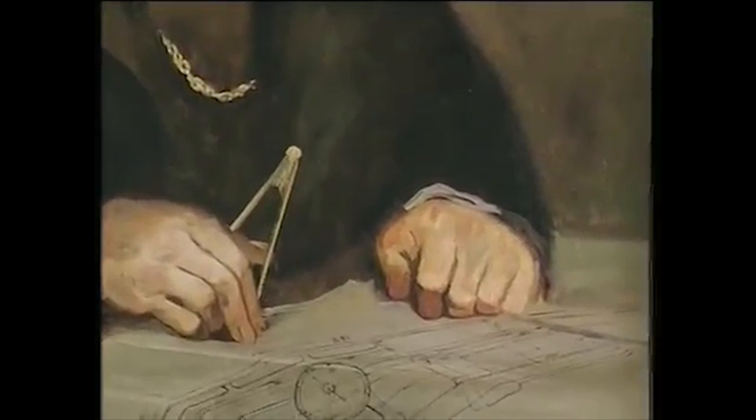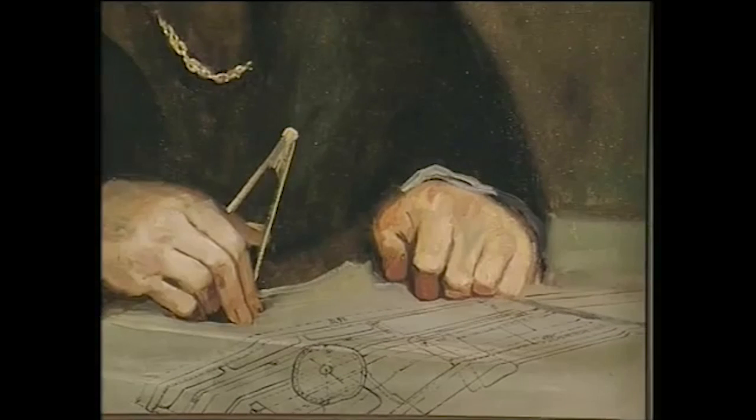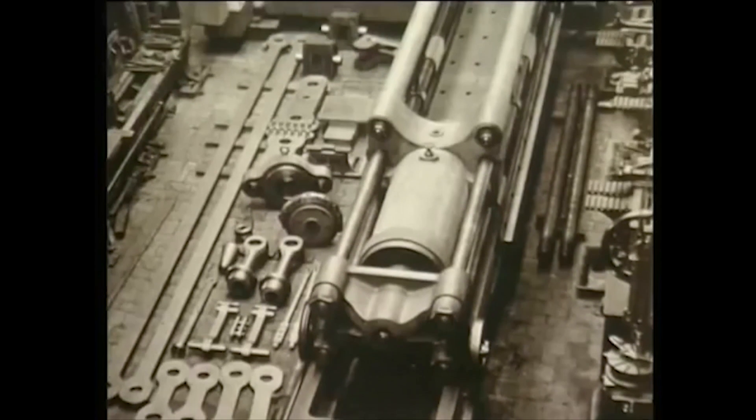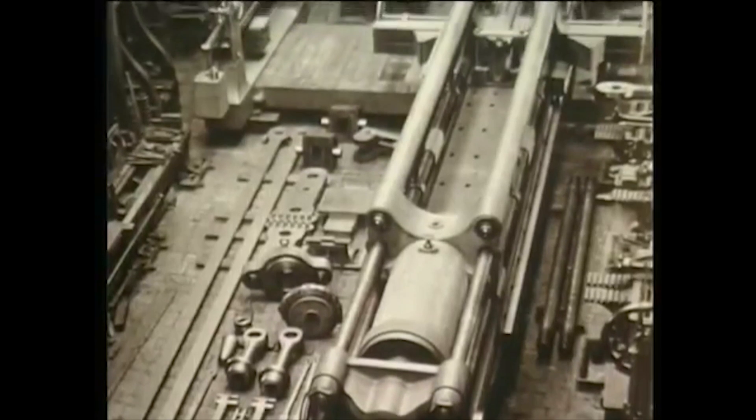In 1861, he left shipbuilding to become an independent tester of constructional materials, and began by designing his own testing machine. His drawings were done at home, and the huge machine was built in Leeds, entirely at his own expense.